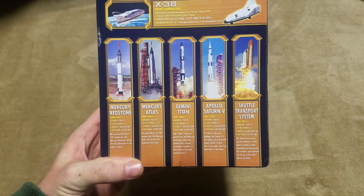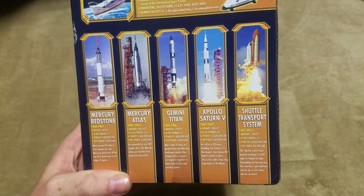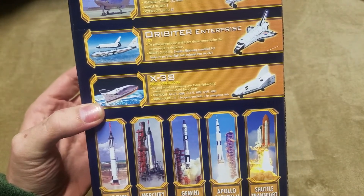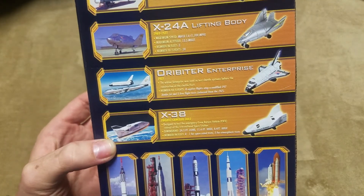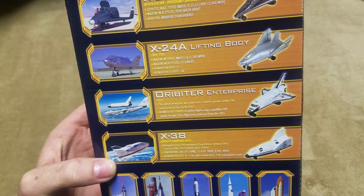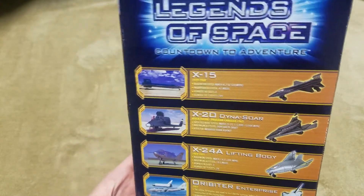Mercury Redstone has flight facts on the back — Mercury Atlas, Gemini Titan, Apollo Saturn V, and the shuttle transport system. Checking the facts: we have the X-38, which is what our X-37 — our mysterious Air Force space plane — is based off of, and it's still being used today. Orbiter Enterprise is shown being test flown. The X-24 had a fleet of 3 and 23 flights. Then the X-28 Dyna-Soar, which was canceled — sadly, but it looks and sounds pretty slick. And we have our X-15 at the top.